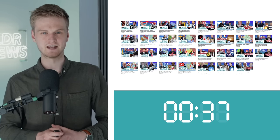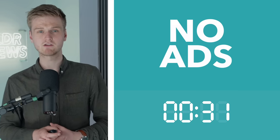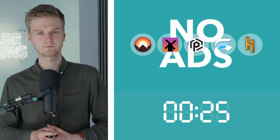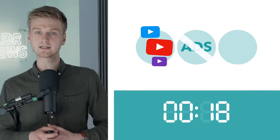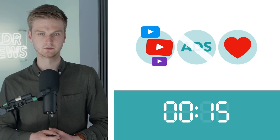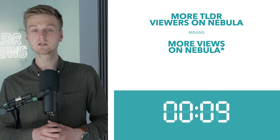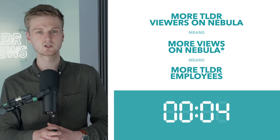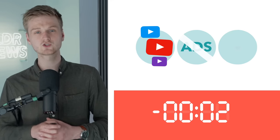Secondly, everything on Nebula is ad-free — not just TLDR, but all your favourite creators like Wendover Productions, Real Life Law, Polymatter, LegalEagle and Half as Interesting. All this content is ad-free, so there'd be no mid-rolls. Thirdly, signing up and watching on Nebula really helps the channel. TLDR viewers signing up to Nebula has significantly improved our ability to monetise our content, which has allowed us to begin employing more staff and investing in new technology to improve our content. You might not notice it yet, but you will soon.